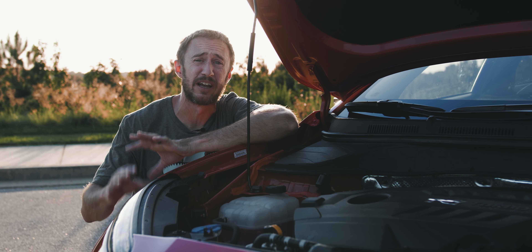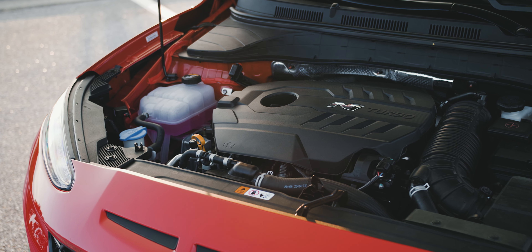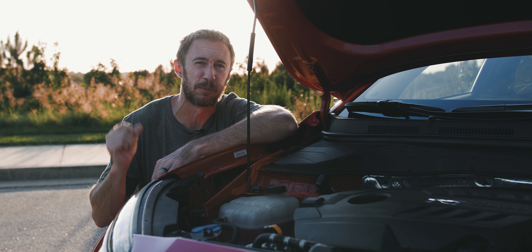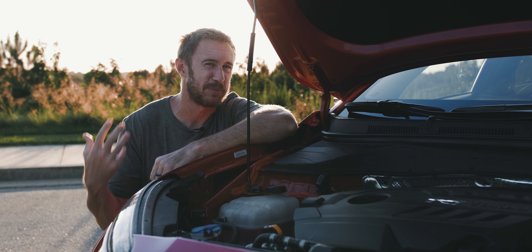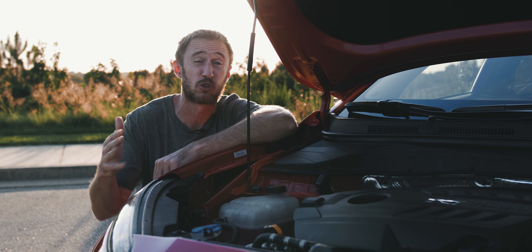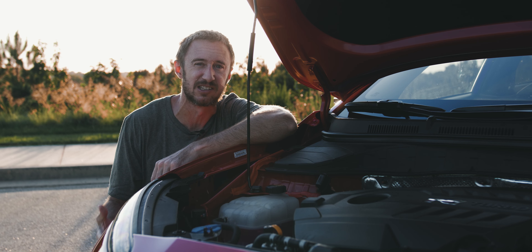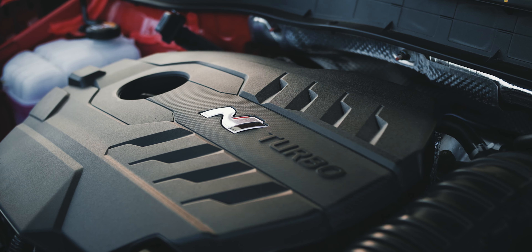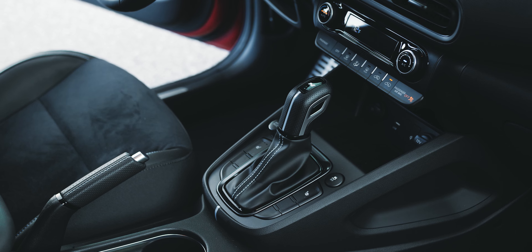The Kona N has a 2-liter turbocharged 4-cylinder making 276 horsepower and 289 pound-feet of torque. When you hit that N-Grin Shift button, you get 10 extra horsepower — which is a number that is added to the horsepower. You don't really feel it, but it's cool to hit the button because a little countdown appears, since it lasts about 20 seconds. It's exciting because of the countdown. That power runs through an 8-speed dual-clutch automatic, and it goes to the front wheels.